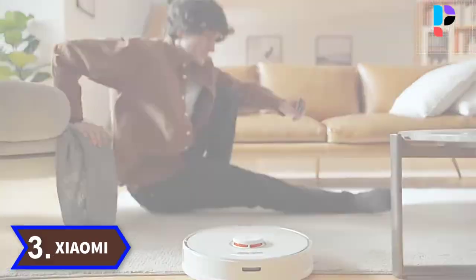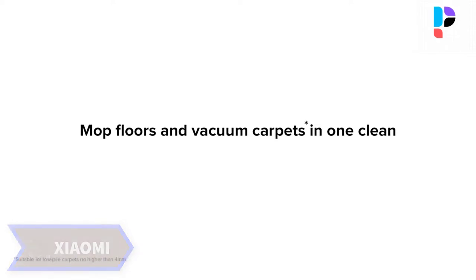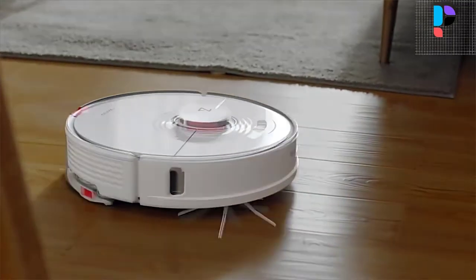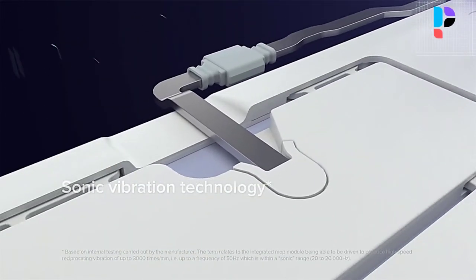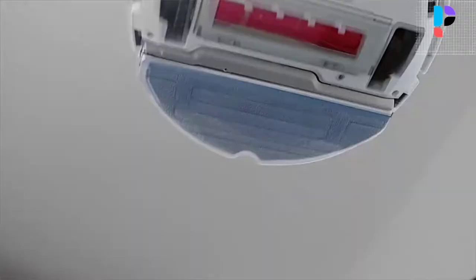Number 3. Brand: Xiaomi. To shift dried-on dirt, vacuuming isn't enough — you have to scrub. The Roborock S7's VibraRise SSonic technology scrubs floors up to 3000 times per minute, eliminating dried-on dirt that some robots may leave behind, from coffee stains to muddy footprints and more.